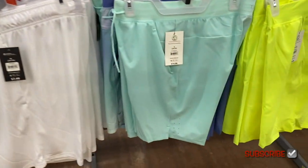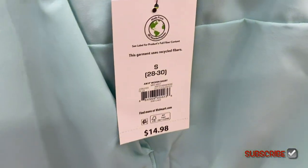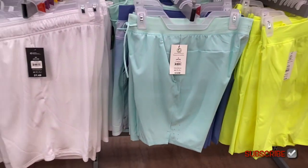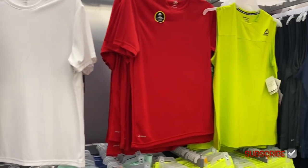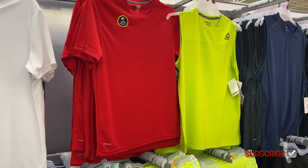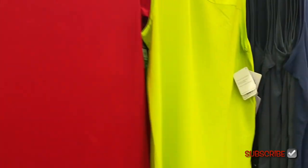They have this style too for $14.88 — it's a different material compared to the mesh ones. Here are some more tops — you can get the Reebok tank tops, and those are going for $15.